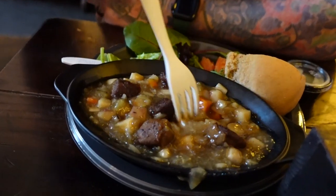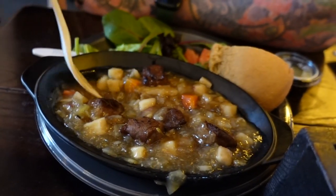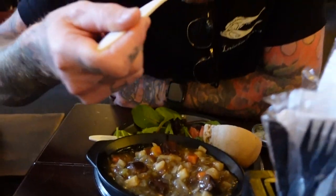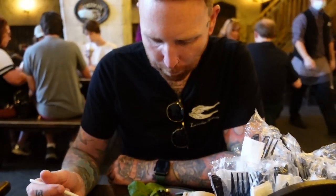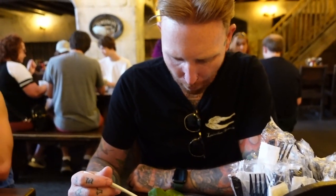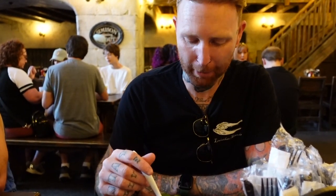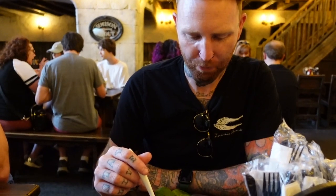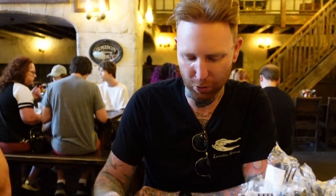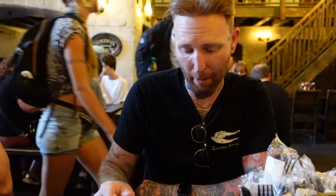It's a pretty big sandwich. There are five pieces of the beef tips and carrot and potato. It's cooked really well. It's very Thanksgiving-tasting to me, but it's good — everything's cooked well. Good texture, some onion in it too. I'll come back and get this.